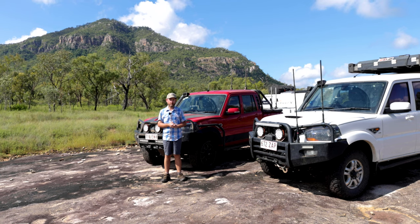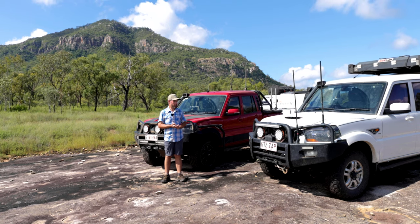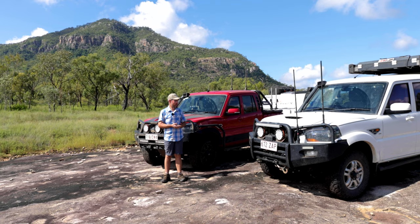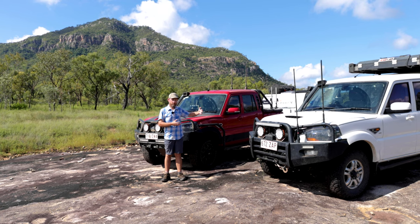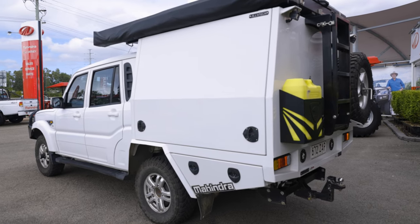The update on the S10: the vehicle has now done 90,000 k's. At 85,000 k's, the clutch in the car was getting a little bit tired, as you can see by the setup — it's pretty heavy. This car runs at factory GVM or above.